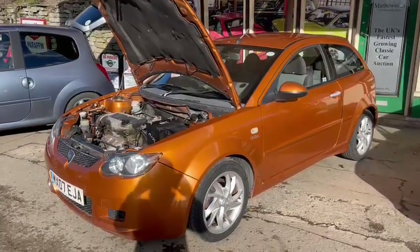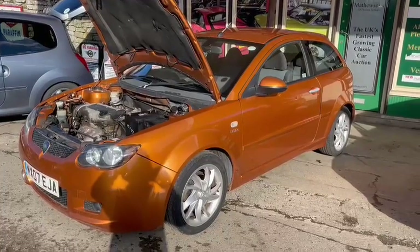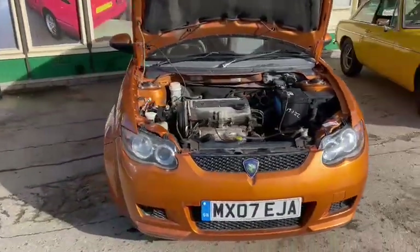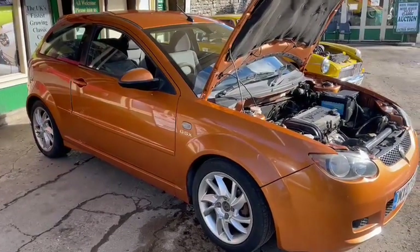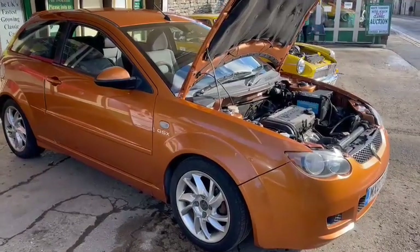Right then guys, Proton in for the next auction. I don't know an awful lot about these, but I've always liked them. They don't seem to be very popular, do they? They are in the rallying side of things. I've always seen them and I always fancied one, but you don't see many on the road. There's something about them, isn't there?